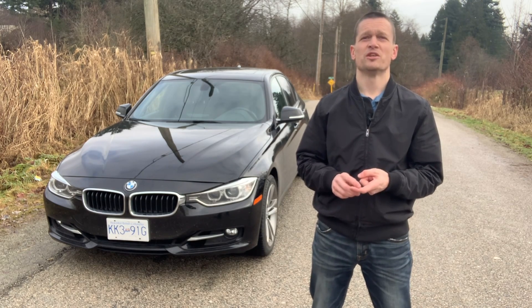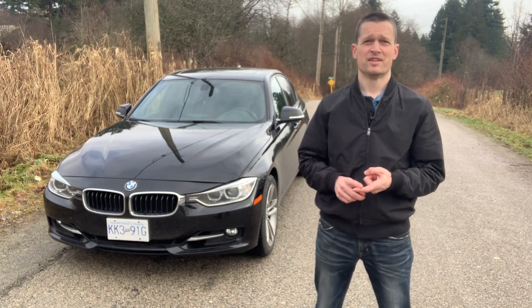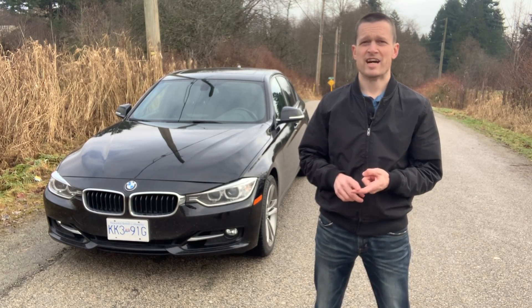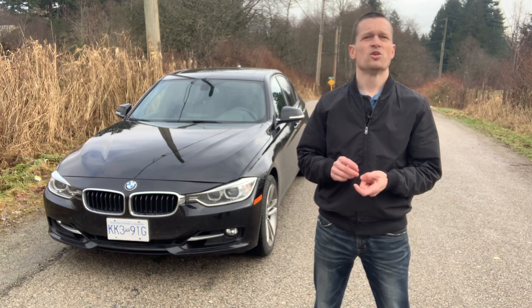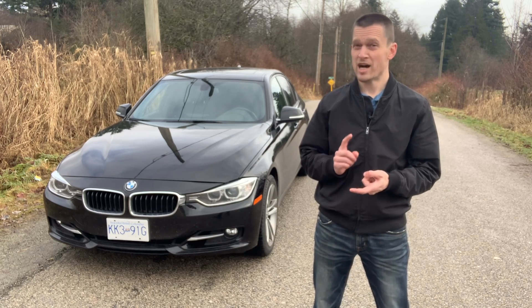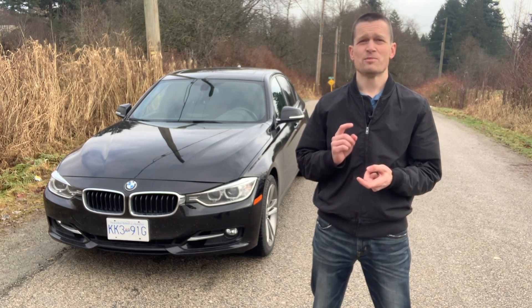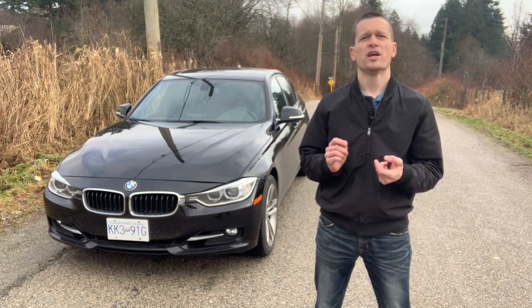What I'm going to do today is explain what the car is, perhaps some of the differences between this F30 generation and the previous E90. I'm going to go over some of the common issues these cars can have, what I've had to do to it, and I'm going to explain why I like the car and why you should want one.